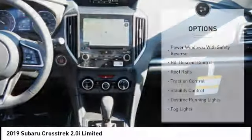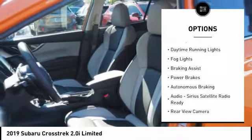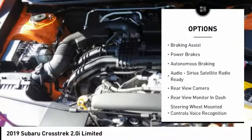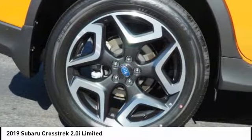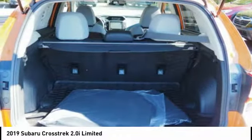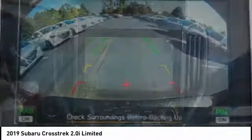Here are some of this vehicle's great options: power windows with safety reverse, hill descent control, roof rails, traction control, stability control, daytime running lights, all-lights braking assist, power brakes, and autonomous braking. If affordable style and reliability are what you're looking for, this vehicle couldn't be more perfect.